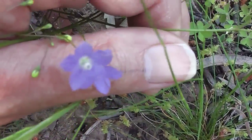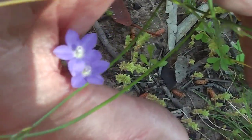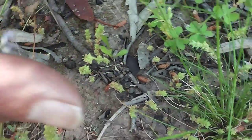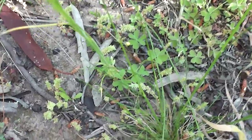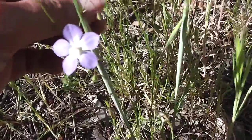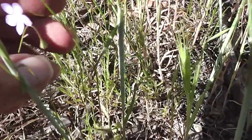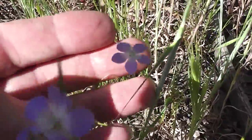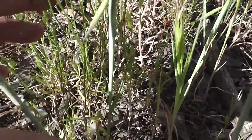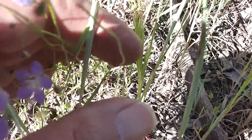Listen to that dreadful lawnmower man — about to cut all our beautiful bluebells down. Let's look at the other sort. These ones look a bit different but they're still bluebells; their petals look rounded. But they're still bluebells — a bit like the difference between jonquils and daffodils, I suppose.